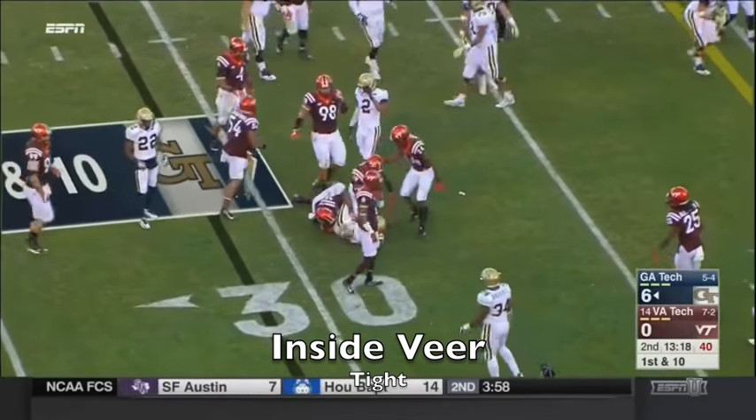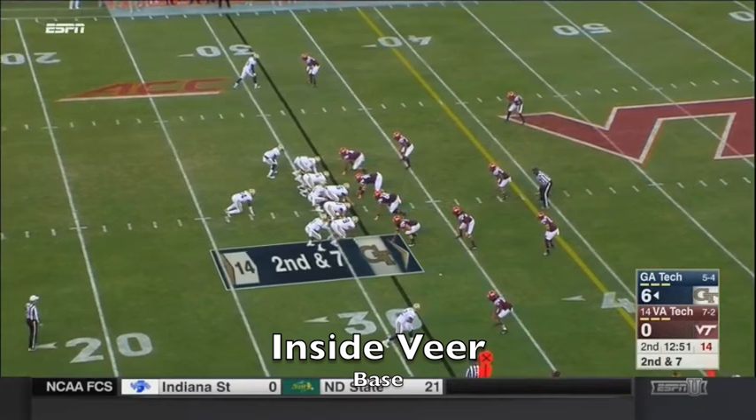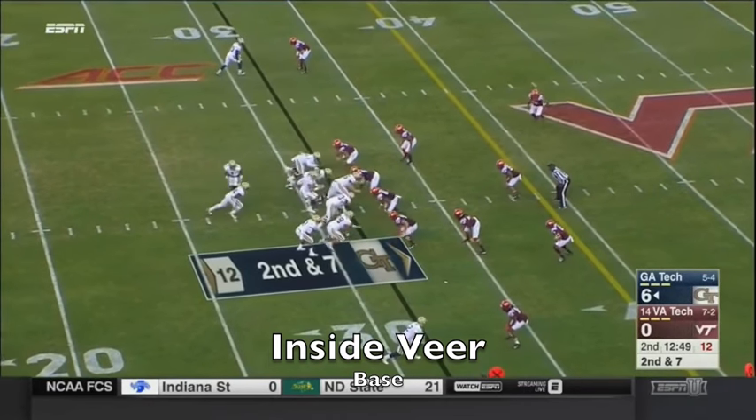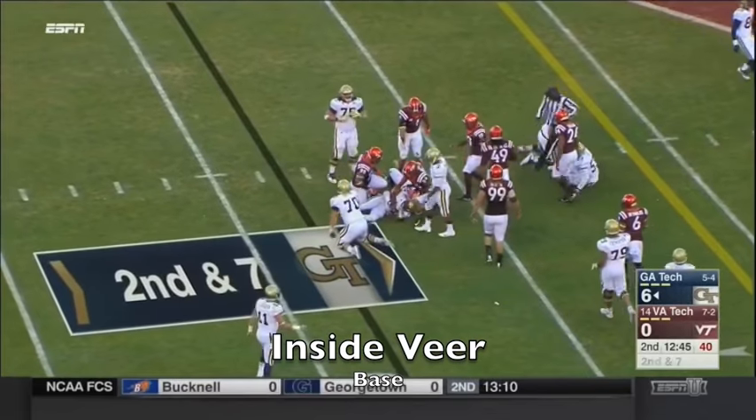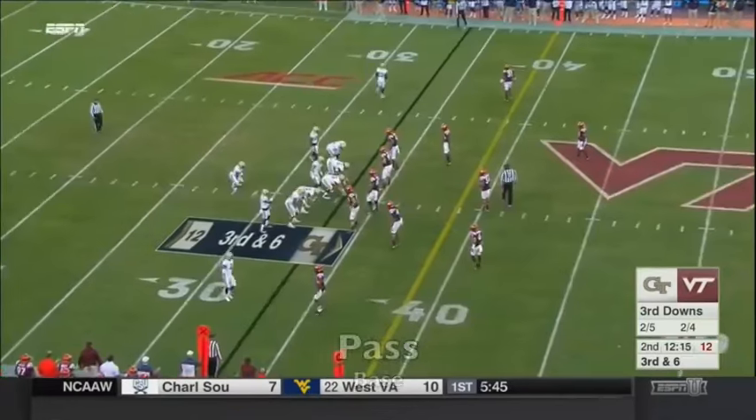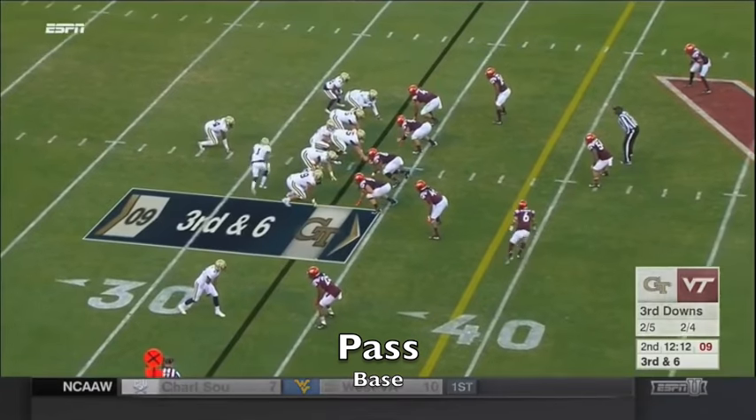This is Georgia Tech's Matthew Jordan — it's paid dividends here early on in this football game. Goes under center here on second and seven — it's the B-back Marcus Marshall. And that's about two and a half minutes of possession in the first quarter.